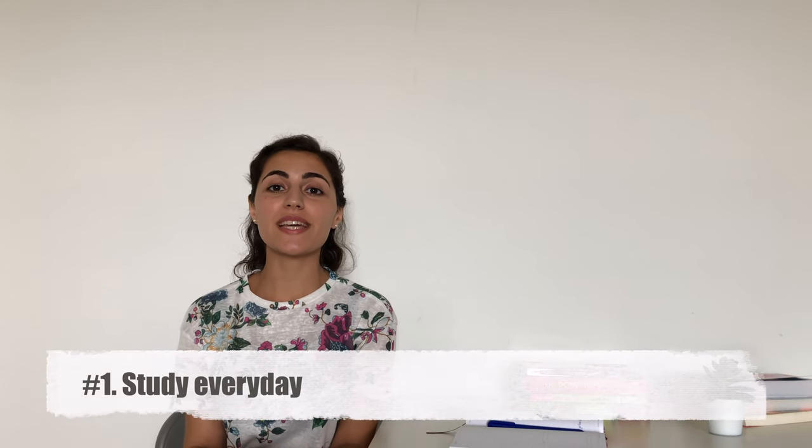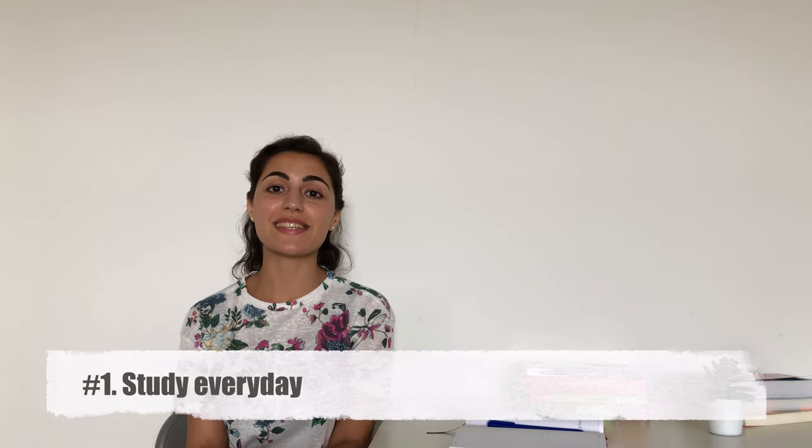The first tip I want to give you today is to start learning every day. It's better to study for 15 minutes every day than to do it once a week and spend many hours doing it. If you don't have time for studying during the day, do it before you go to bed. Sleeping helps boost your brain power, so try to do it every night before bed and you'll find that you remember new information much better.